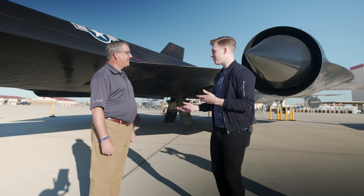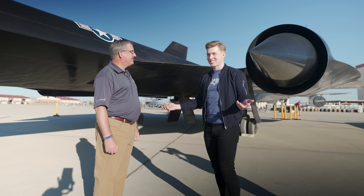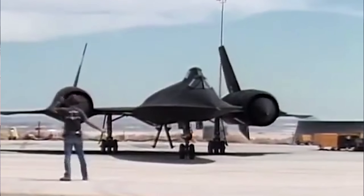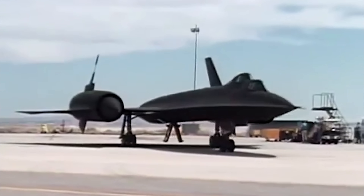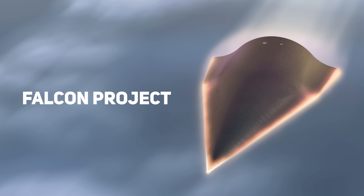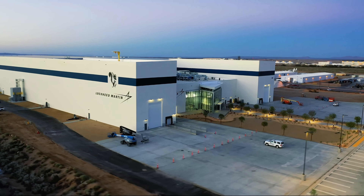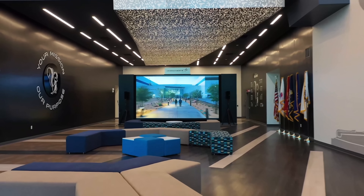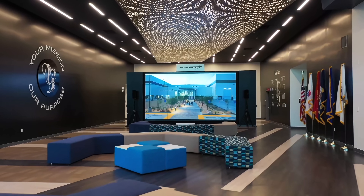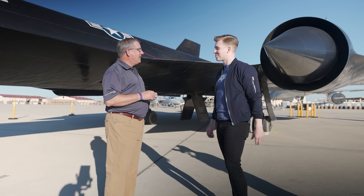Lockheed Martin has really been the industry leader in developing new hypersonic technology for the past 60 years. We started with the SR-71, and we've been advancing ever since. In the 2010 timeframe, we had a program called Falcon where a vehicle went Mach 20. We're now pushing technology for the Air Force, the Navy, and the Army across different current hypersonic programs. Can you talk about the hypersonic technology Lockheed Martin is leading from the front?